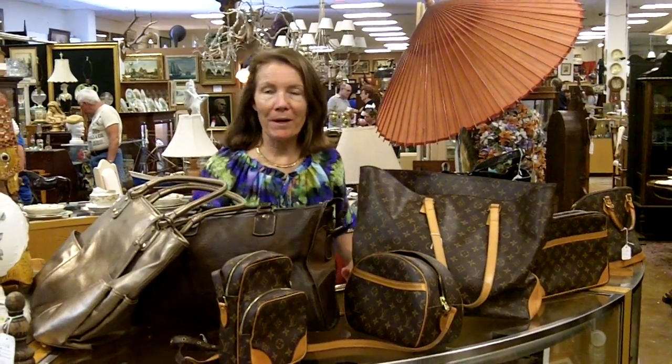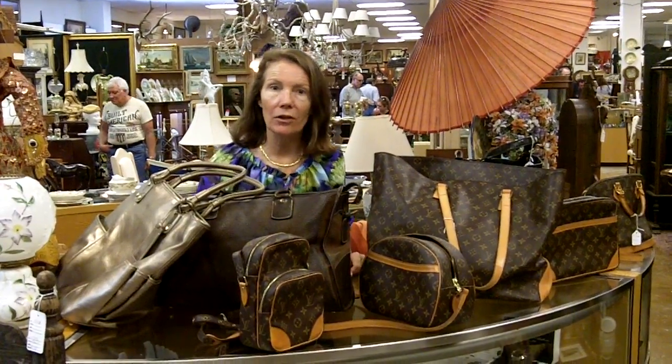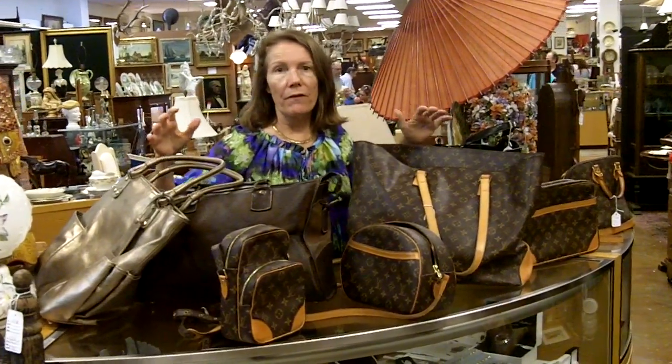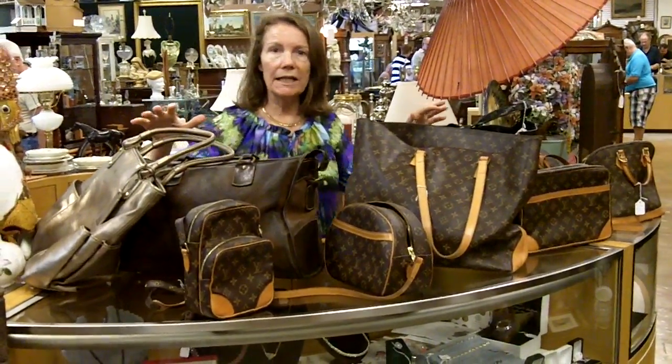Here at Gannon's Antiques and Art in Fort Myers, Florida, we get new things in every day. And sometimes they're not even antiques, but we'll buy them if they're really cool. What we got today is a whole collection from one resident locally here, and she was cleaning out her closet.